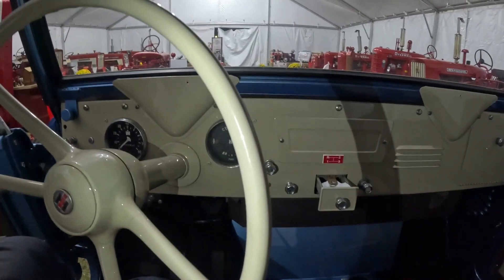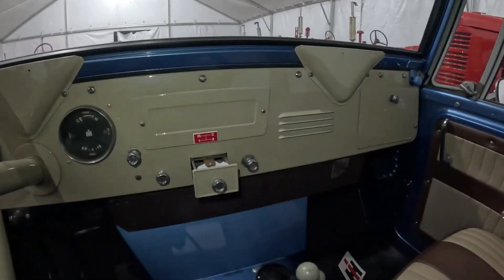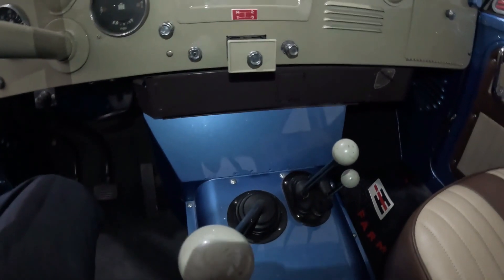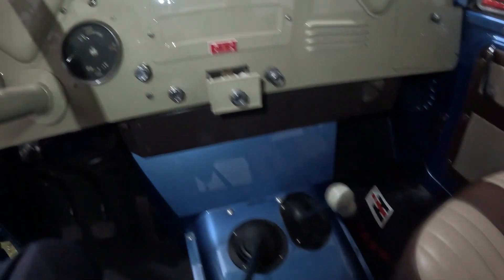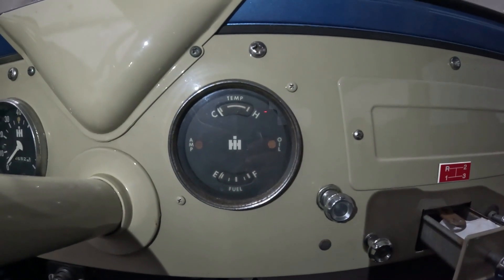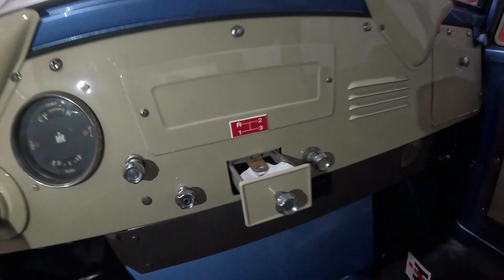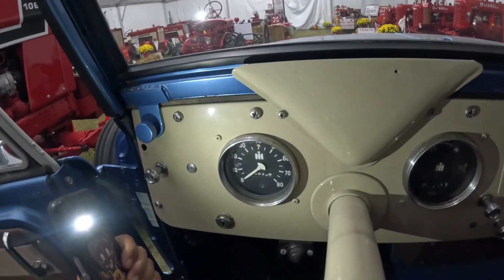The interior, like I say, everything's been restored. I'm not sure if he trailers it, so he doesn't drive it much. I imagine he'll drive it in a parade or something like that. Heat and defrost down here, and it is a three-speed with reverse and four-wheel drive of course. Little gauges and choke.